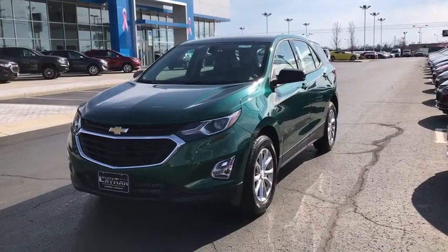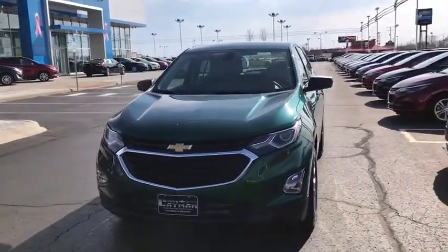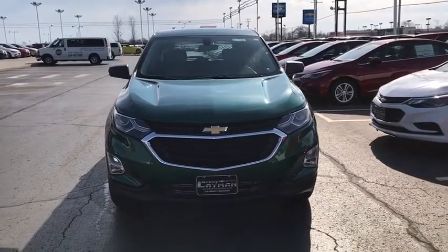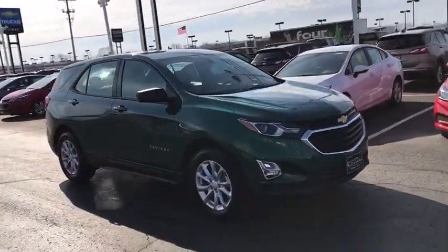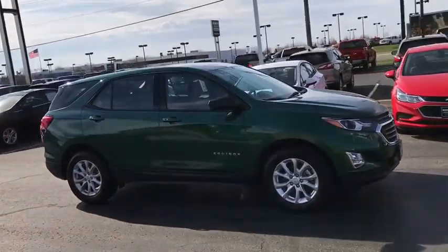The 2018 Chevrolet Equinox. Fuel efficiency, safety, and value equals the Chevy Equinox. This vehicle has less than 4,000 miles. Here are some of this vehicle's great options.